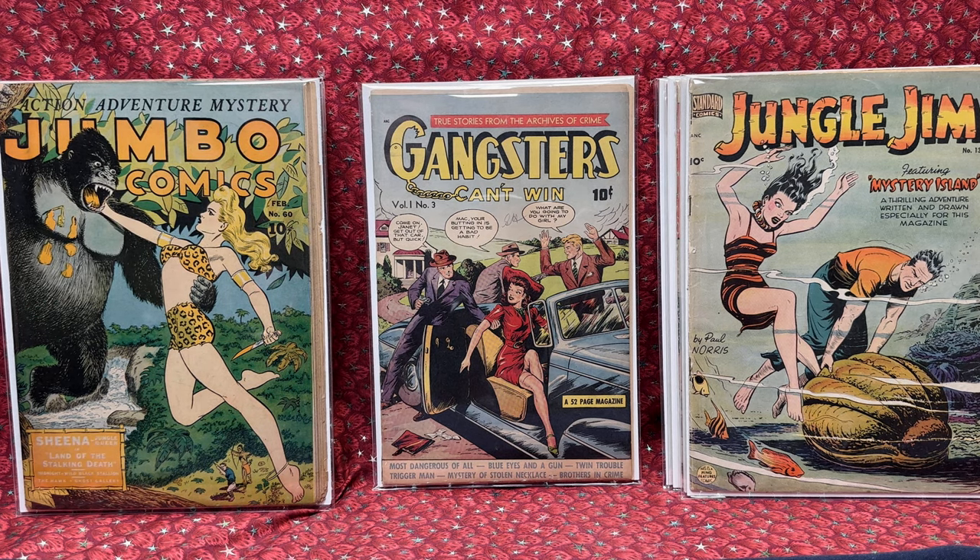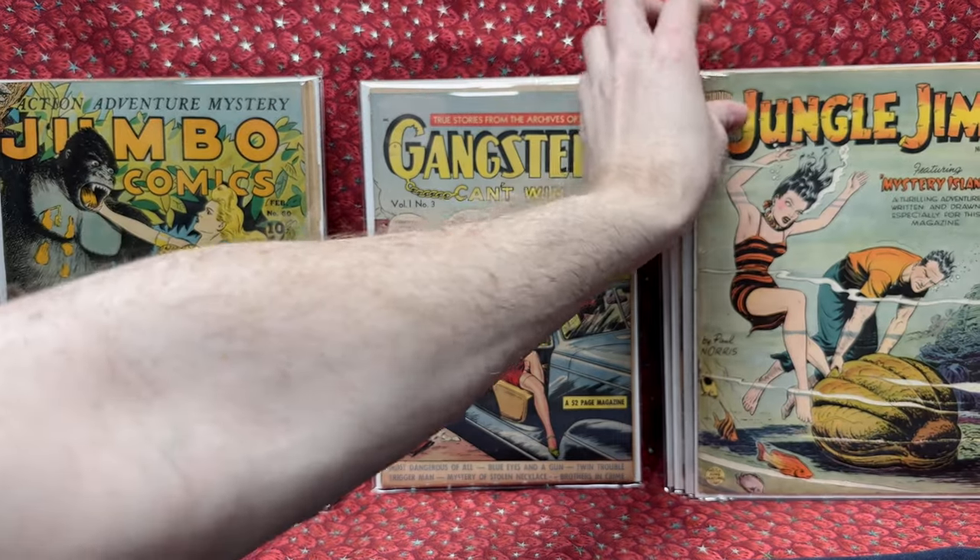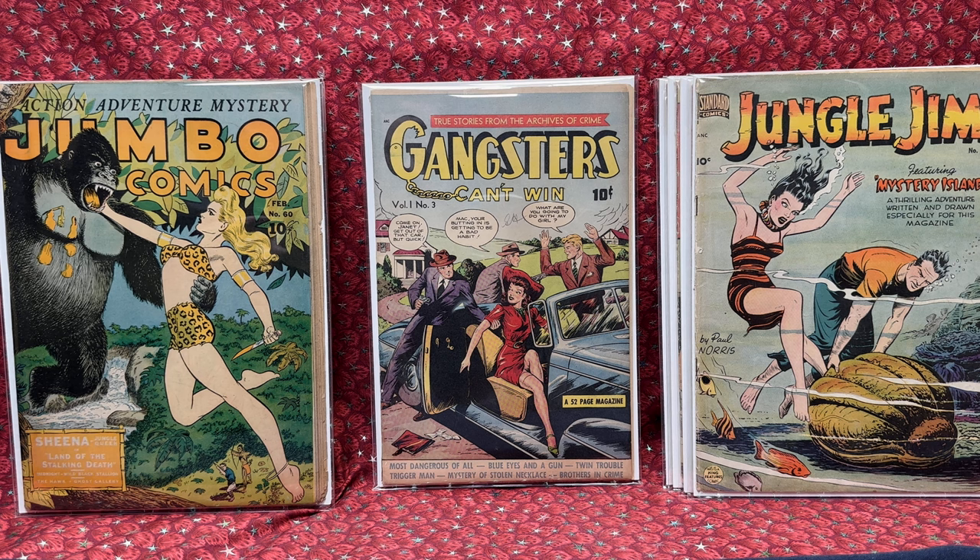A lot of amazing Golden Age comic books. I would love to buy a lot more of this kind of stuff because it's fun, it's new, it's different — something I don't get that often. So whenever I can get a bunch of really awesome Golden Age books for a decent price, I am thrilled. Awesome comic books, really happy with that. Thank you so much for the great deal, Alex. I really appreciate you.